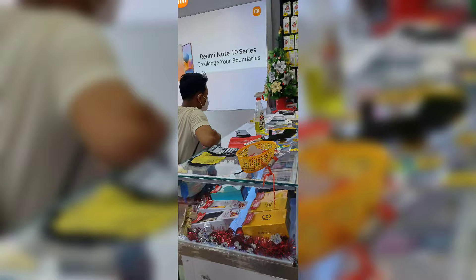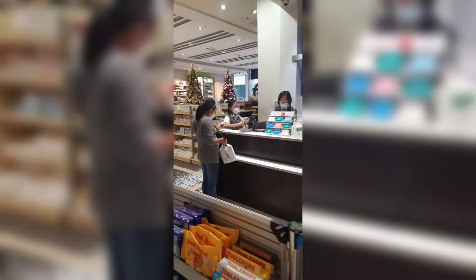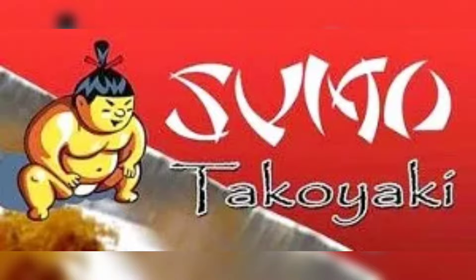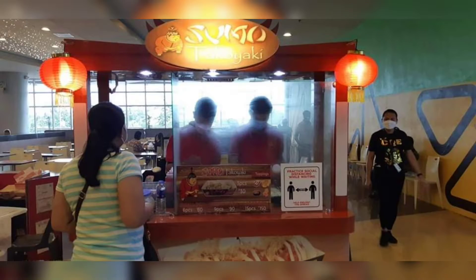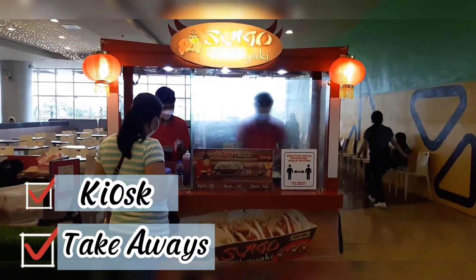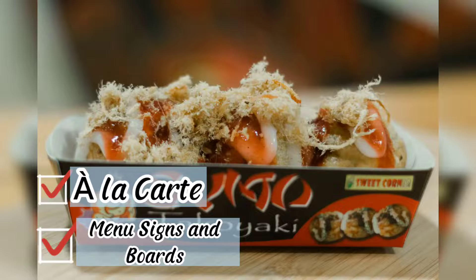After we bought the cakes, we looked at some items in the mall. After wandering around, we headed to the second floor to the food court because a friend of mine asked me to buy her takoyaki. Since we were already there, I also asked my mom to buy me three pieces as well. The type of service Sumo Takoyaki serves is kiosk and takeaways. Meanwhile, the menu they offer is a la carte and they display their menu using menu signs and boards.